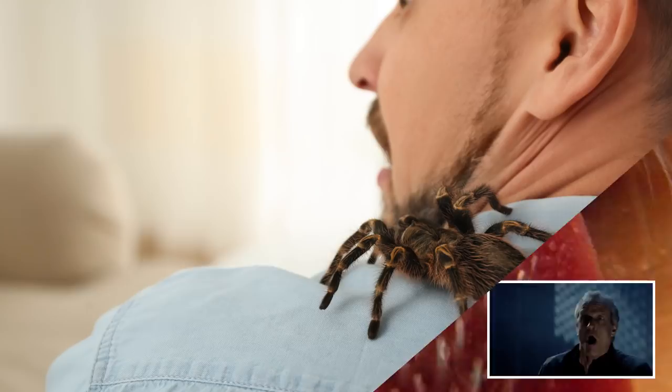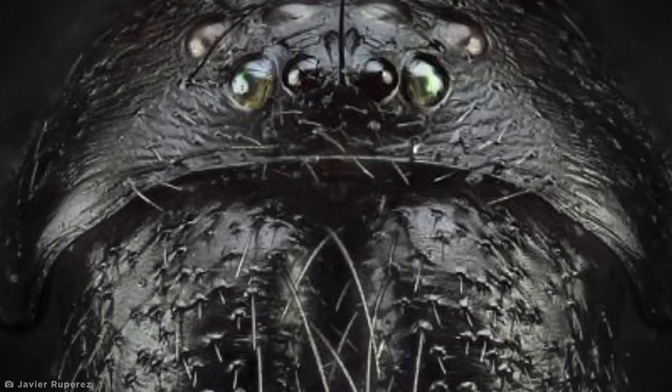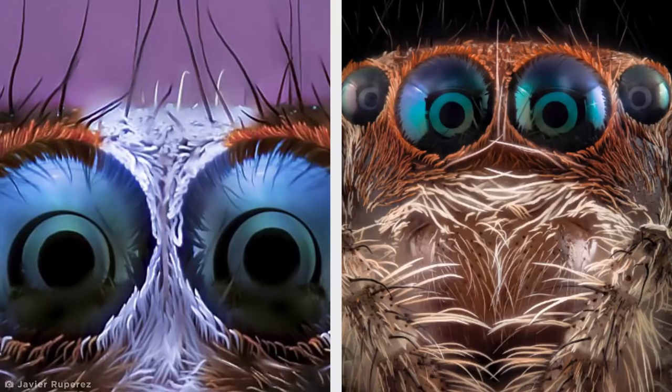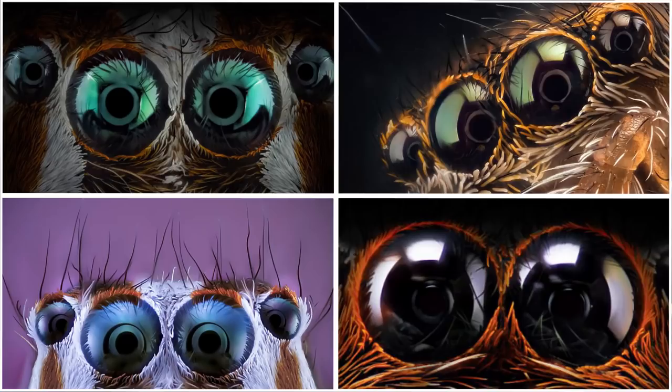Arachnophobia affects around 3.5 to 6.1% of the global population, which is really no surprise when images like this one exist. This is just one of a series of stunning macro images taken by photographer Javier Ruperes in his hometown of Almacar in Spain. Ruperes frequently chooses species of the jumping spider family as his subjects, which he shoots by taking hundreds of microscopic pictures later layered using computer processing to form the final image.